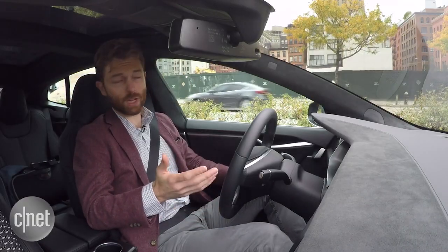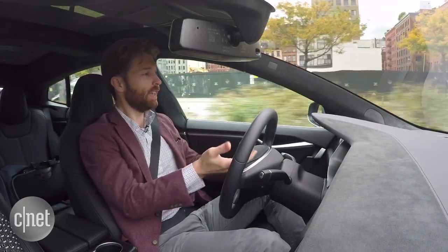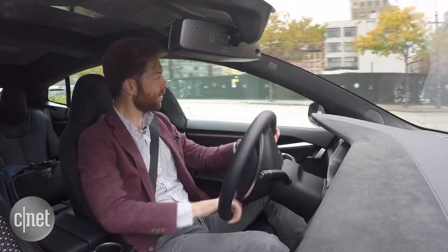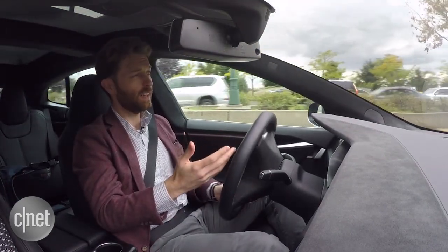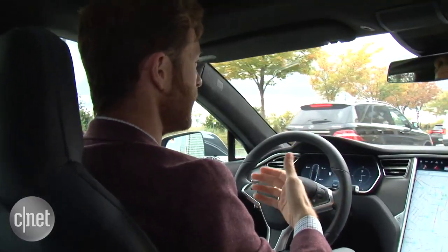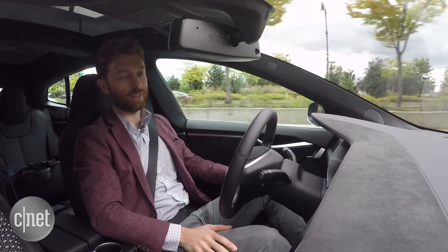You still need to be paying attention when driving using this system, because the system won't look at things like traffic lights or street signs. You are still very much in control of the car, and it's important that you're always paying attention. This isn't the kind of system where you can take out a book, take out your smartphone, or take a nap even when you're stuck in traffic like this.